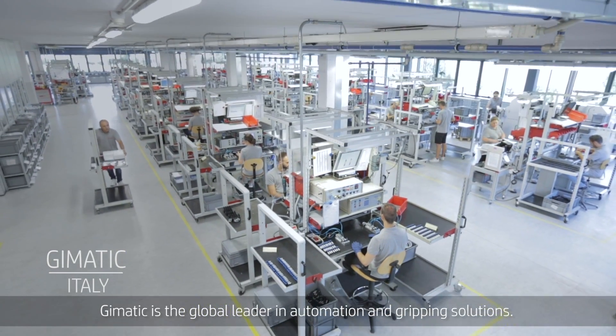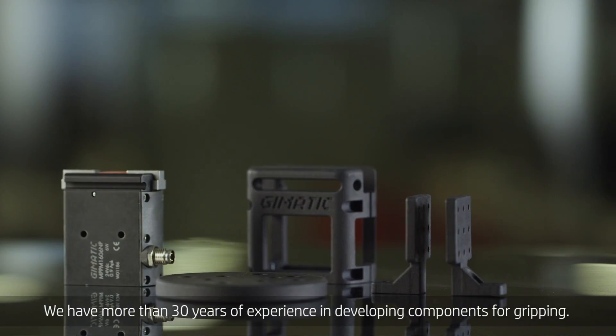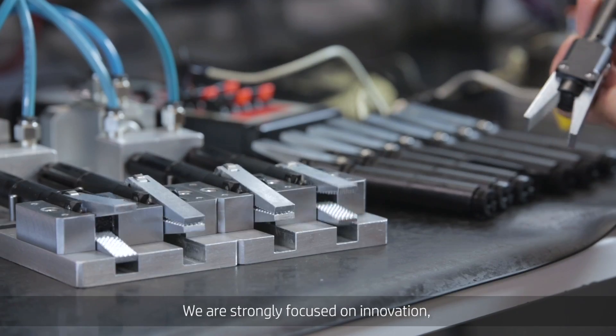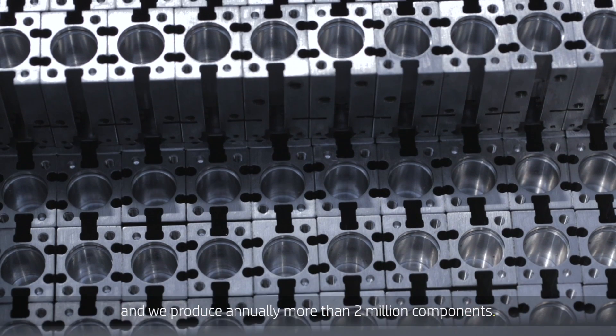G-MATIC is the global leader in automation and gripping solutions. We have more than 30 years of experience in developing components for gripping. We are strongly focused on innovation and we produce annually more than 2 million components.